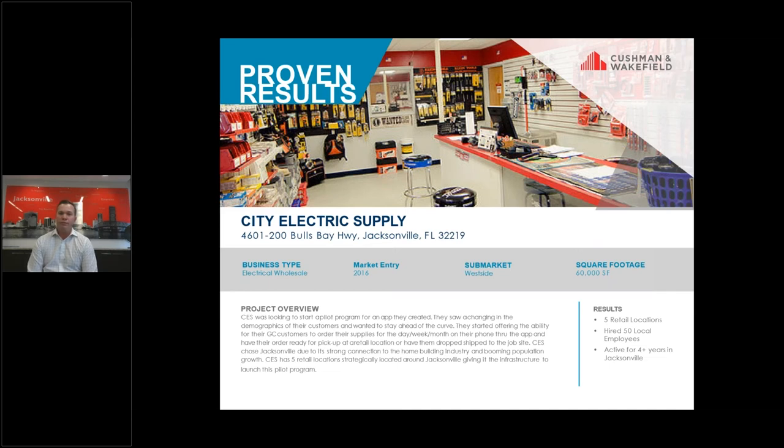One of the main challenges we had with this particular project was being able to identify enough car parking for a facility of 60,000 square feet. That has certainly been a growing trend with most e-commerce users. There's a significant amount of employees, whether they're in the actual warehouse or whether they're drivers out distributing product during the day.